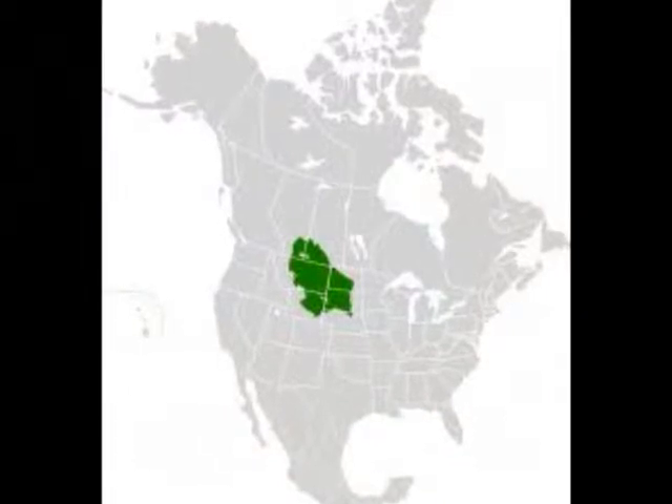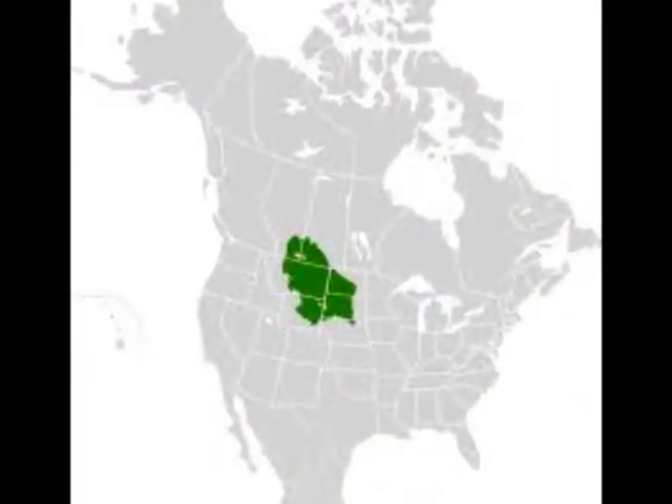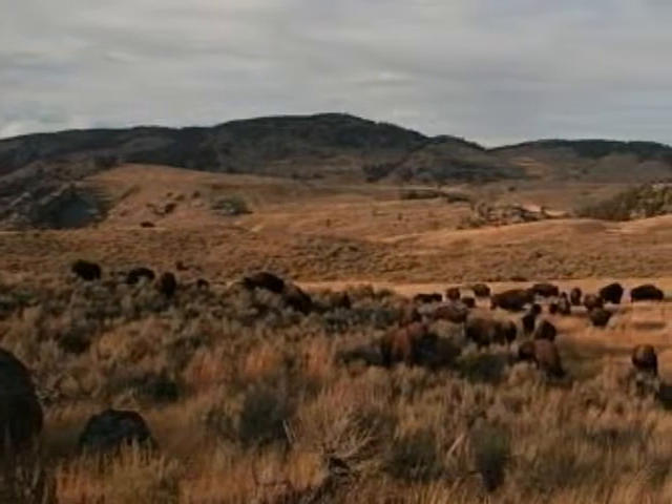Bison eat mostly grasses and occasionally berries. They are the largest land animal in North America. The bison can be found in the northern Great Plains of North America, including Yellowstone National Park in Wyoming, Montana, and Idaho. They're also found in Wood Buffalo National Park in Alberta, Canada.